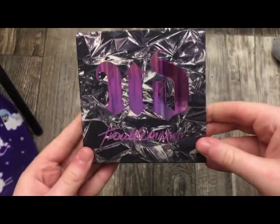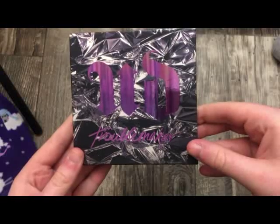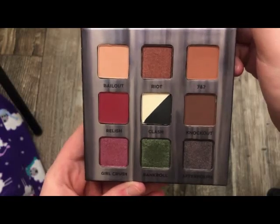The next palette is from Urban Decay — this is the Trouble Maker Palette. I know a lot of people were finding this at Nordstrom. It's really, really pretty — a really pretty, kind of grungy palette.